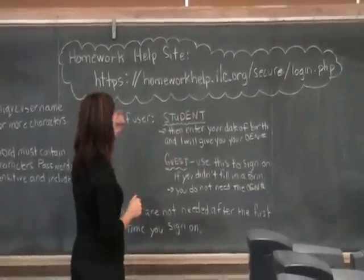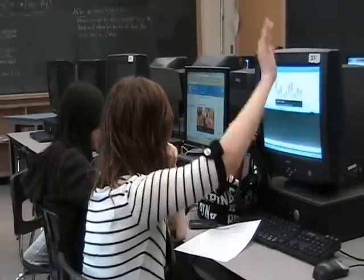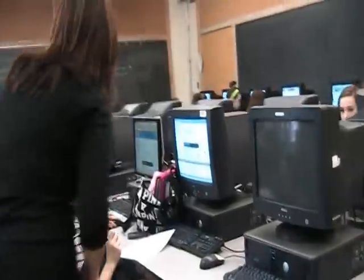Even on the weekends, students can log on with their questions. From Sunday to Thursday, 5:30 to 9:30, the tutors are available. So even on the weekends, the kids can get help.